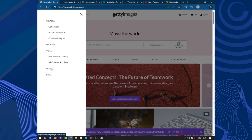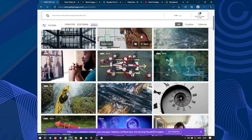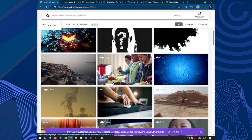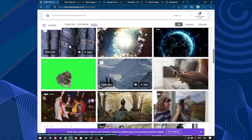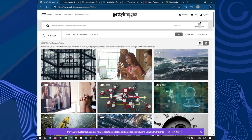Looking at the categories: collection, videos, music, blogs, and others. Creative images, images, videos — let's look for videos. Just some random videos. Cool — that's why they were saying high quality. Wait, someone is building pyramids! You can find any video, any image, any music. I won't be putting music into this video, but you can find everything you need.